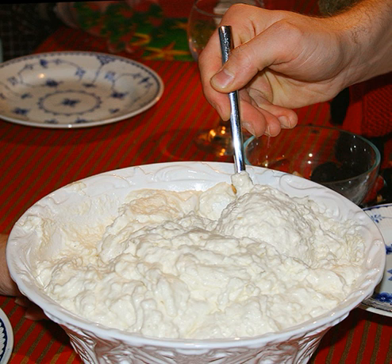T. S. Eliot, in the poem Bustopher Jones: The Cat About Town, writes: 'If he looks full of gloom, then he's lunched at the Tomb, on cabbage, rice pudding, and mutton.'